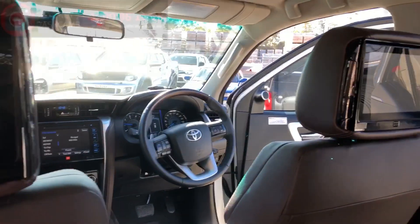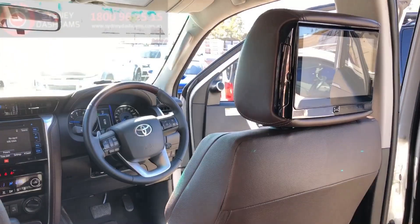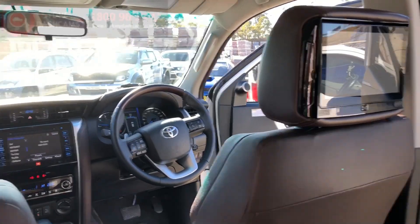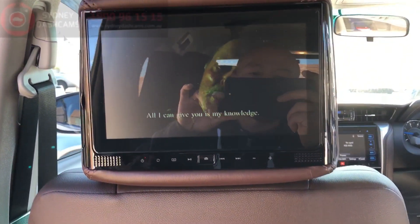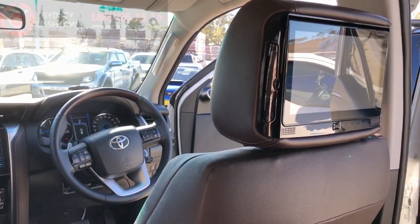Tony here from Sydney Dashcams. Just fitted a set of these 9 inch full replacement headrest DVDs. These have gone into this 2018 Toyota Fortuner with a custom brown trim. As you can see, the match comes up pretty good.